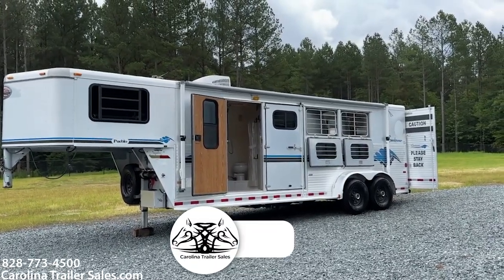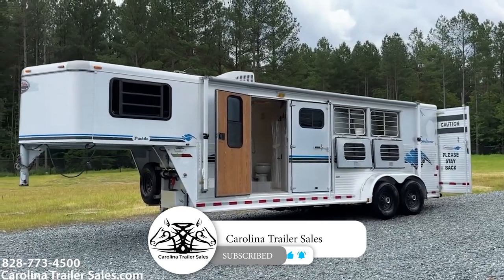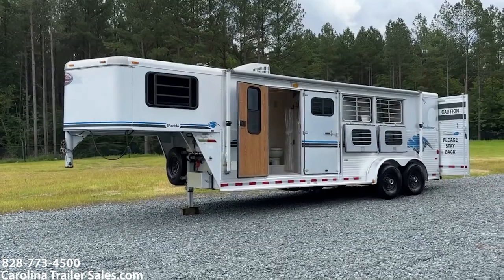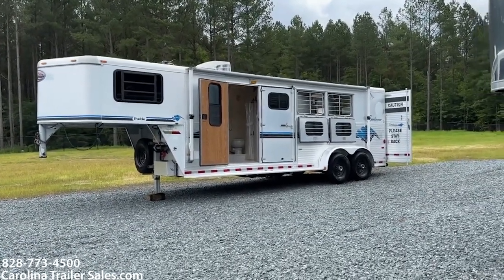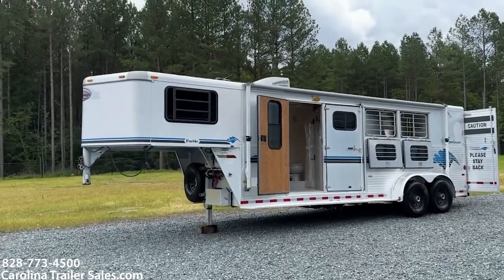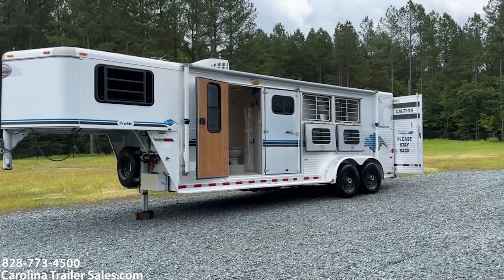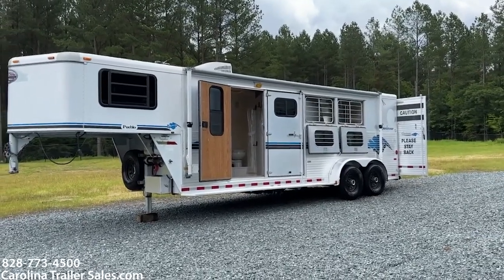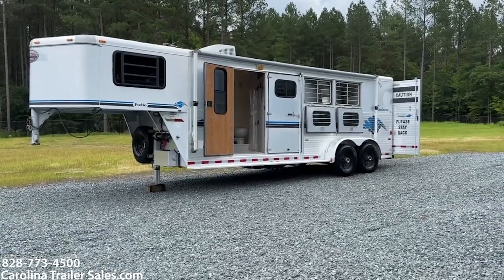Alright guys, please subscribe to our YouTube page, Carolina Trailer Sales, if you're watching this and enjoying our videos. We greatly appreciate all your feedback. We do leave our videos up for you to see brands and have tours of trailers after they've been sold. We appreciate your support — CarolinaTrailerSales.com. You guys have a great day, my name is Ashley, thanks.